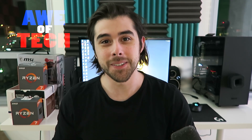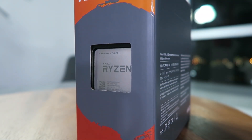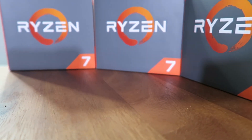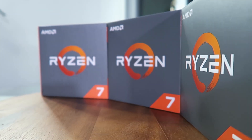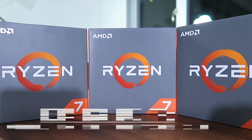What's up everybody? It's John from Awe of Tech coming at you today with an awesome video. This is my review of the Ryzen 7 1700. I also have the Ryzen 7 1800X and the Ryzen 7 1700X included in today's benchmarks and review. But the center of today's video is going to be around that 1700, because this one really caught my attention with its TDP.